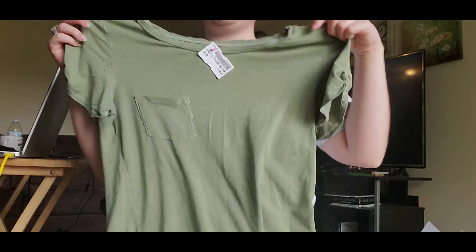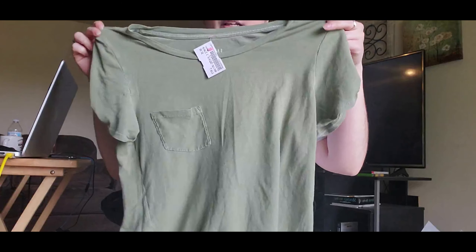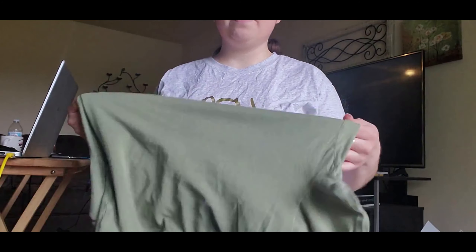I'll work my way down and then I have some hats to show you guys too. I got this cute little army green shirt — it's more of an olive army green — from American Eagle. It has a cute little pocket. I'm trying to go for like the bohemian modern look; if you guys don't know what that is, you can look it up.